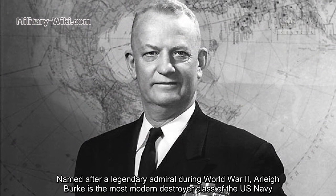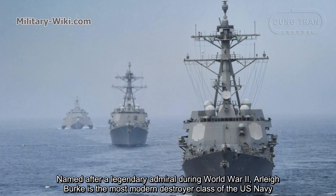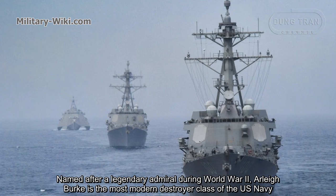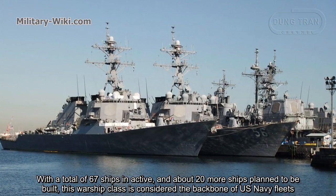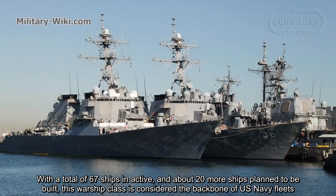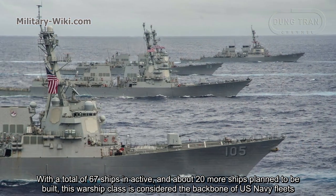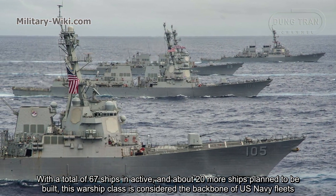Named after a legendary Admiral during World War II, Aliburg is the most modern destroyer class of the US Navy. With a total of 67 ships in active service and about 20 more ships planned to be built, this warship class is considered the backbone of the US Navy fleets.